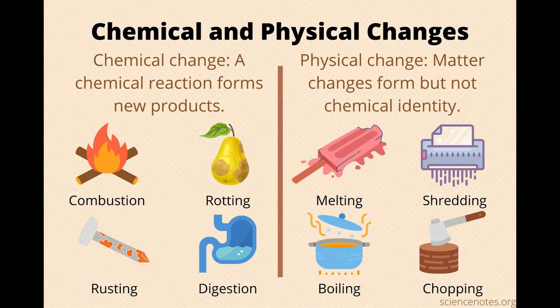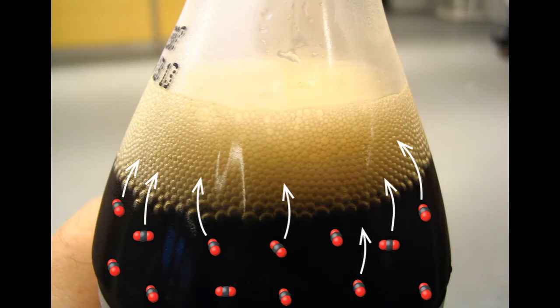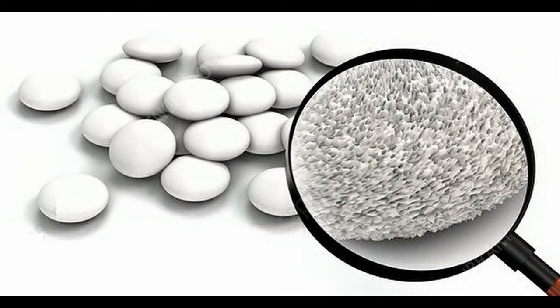That means that all of the pieces of the reaction are there, but they are simply rearranged. A carbonated drink is packed full of dissolved carbon dioxide gas, which forms bonds with water. While the Cola is in the bottle, the gas is kept in solution by the bottle's pressurized conditions. To create the bubbles, the carbon dioxide needs to interact with itself, which means that the carbon dioxide's bonds with water in the Coke must be broken. A Mentos can help with this.